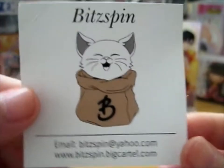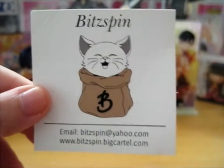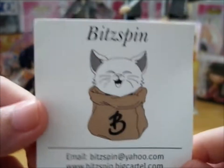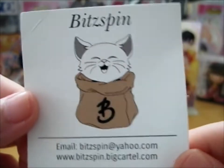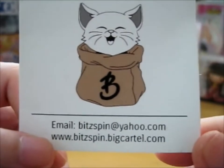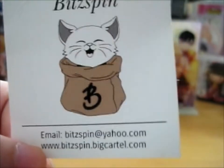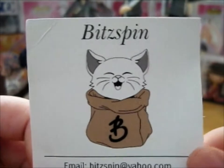Rose here, and this is from Bitspin. It's a very slightly smaller and wider business card this time for a change. Go visit them at bitspin.bigcartel.com and Bitspin on Instagram.